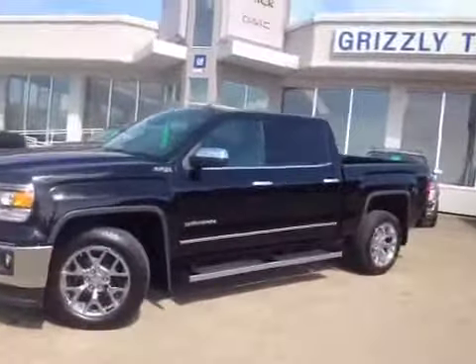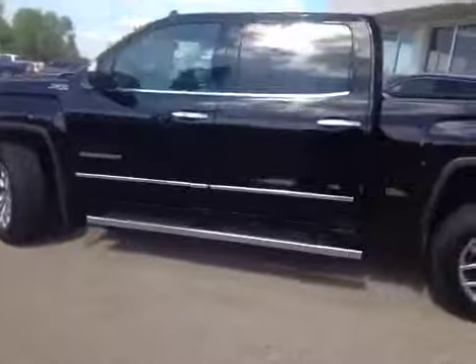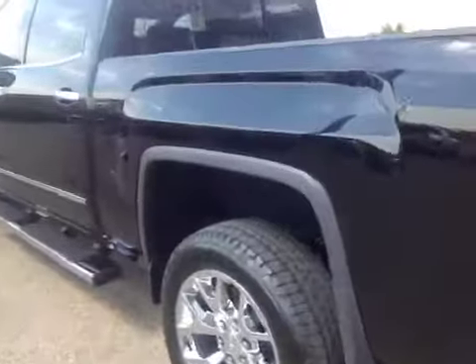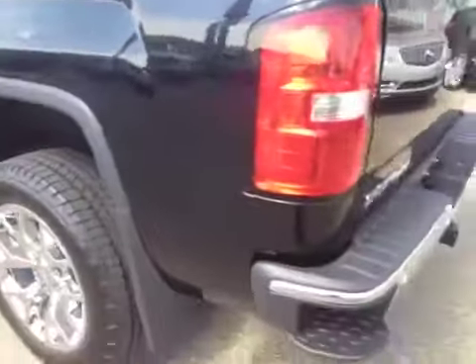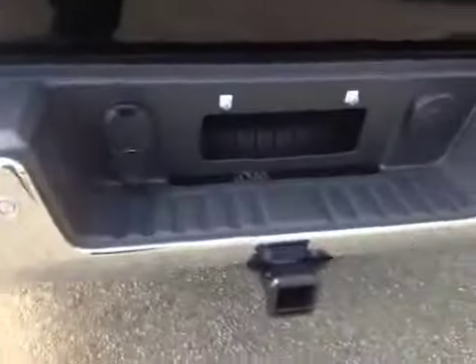This is a crew cab, short box, Z71. It has chrome steps, 20-inch chrome wheels, rear wheel liners, step bumper, backup camera, rear park assist, a factory tow package, and dual plugs. New for 2014 is LED lighting in the box, and box caps.